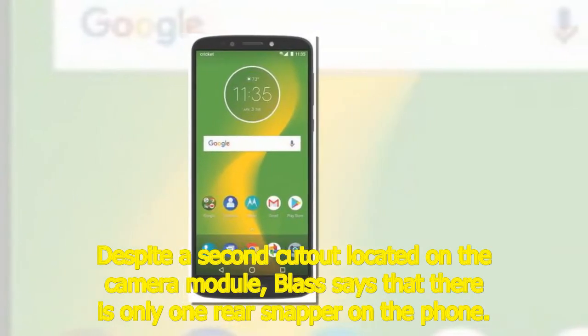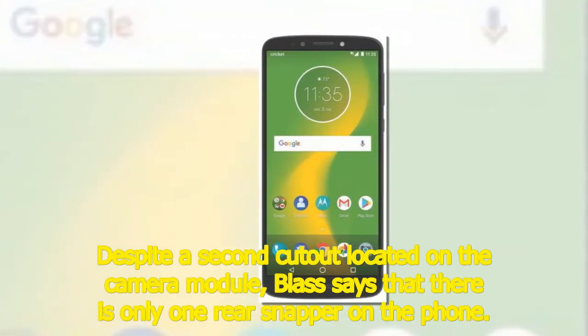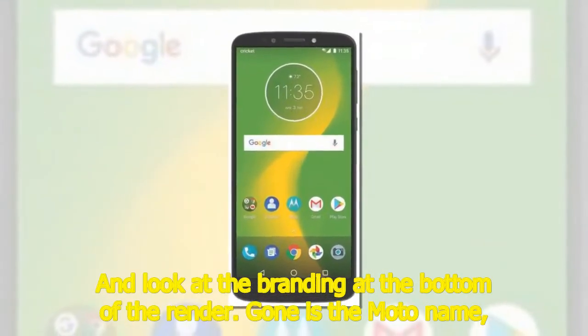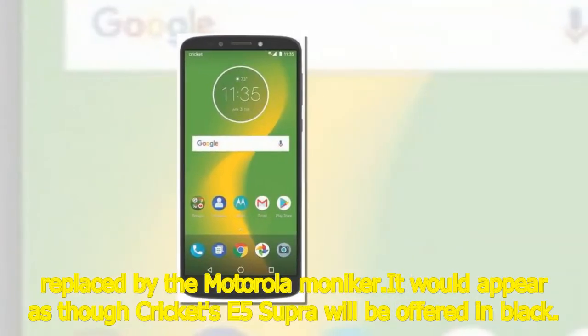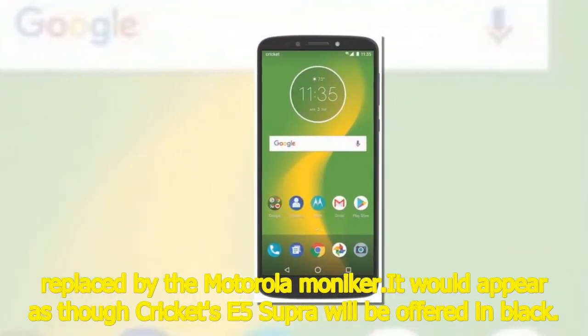Despite a second cutout located on the camera module, Blass says that there is only one rear snapper on the phone. Looking at the branding at the bottom of the render, gone is the Moto name, replaced by the Motorola moniker. It would appear as though Cricket's E5 Supra will be offered in black.